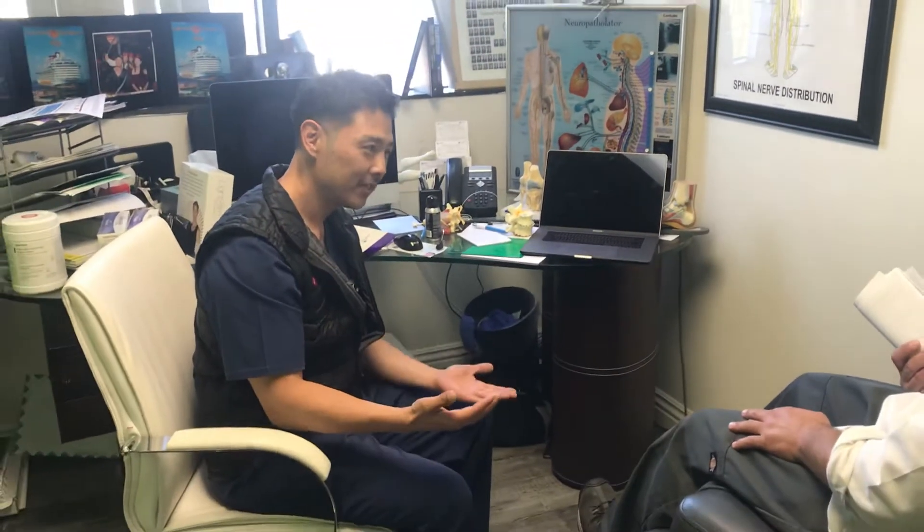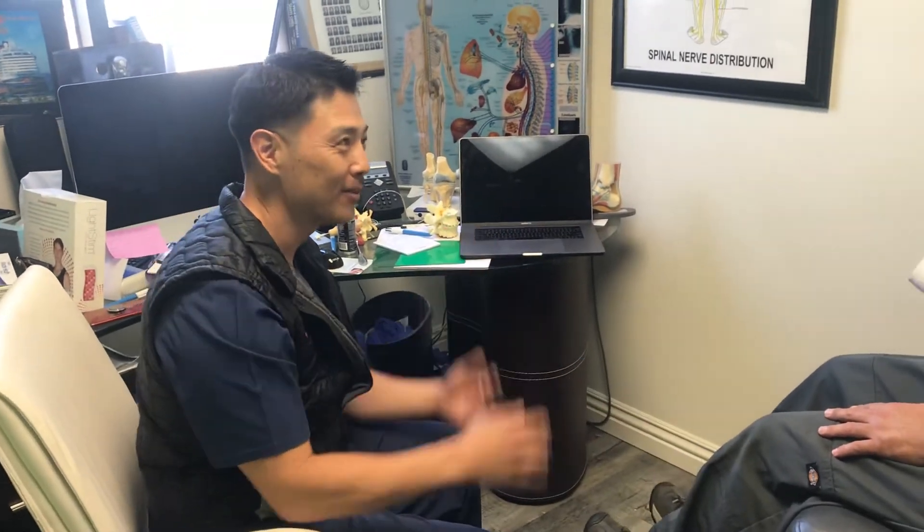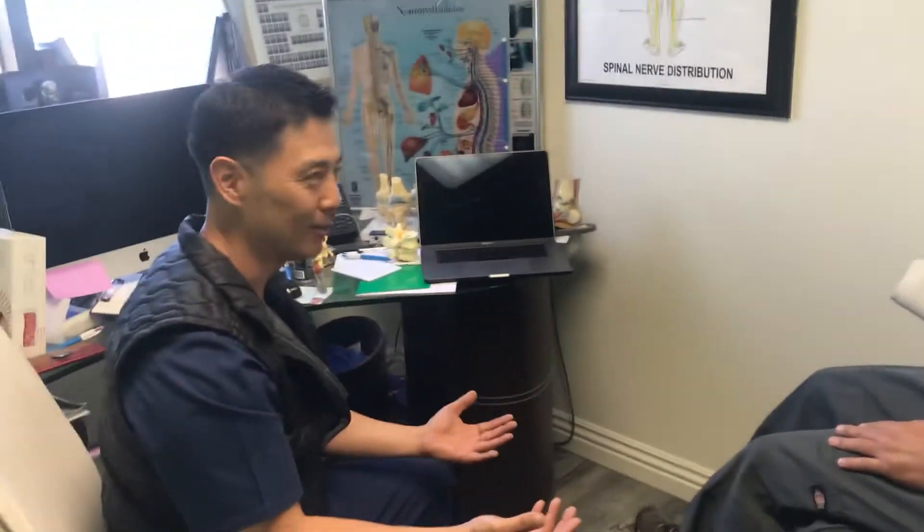And we just finished how long ago? Just 20 minutes ago. Normally you take about 10% improvement a month — let's give it a year. Just 20 minutes after the procedure, how many percent better do you feel?